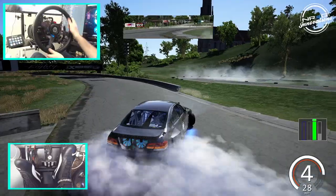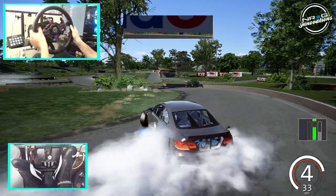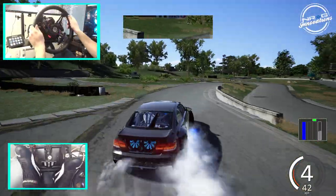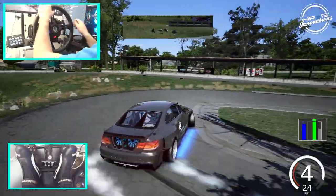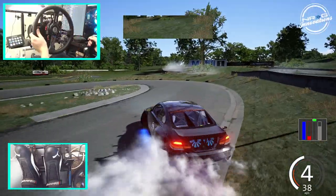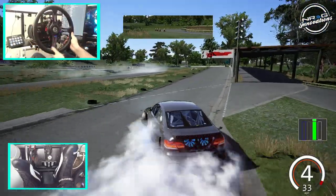If you guys like this and want to keep seeing these random drift drives, let me know down in the comment section below. Make sure you follow me on social media — a lot of things coming to the channel. I hope you guys enjoyed this episode here on Aesthetic Horsa and Random Drifting. As always, I thank you guys for coming back and watching. I'm Evil Rabbit — see you guys on the track.